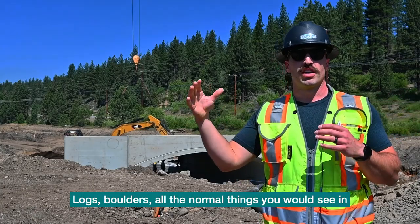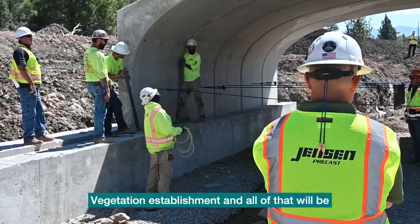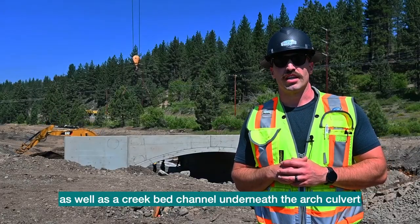Logs, boulders — all the normal things that you would see in a typical creek restoration project — along with vegetation establishment will be occurring on both sides of this, as well as a creek bed channel underneath the arch culvert.